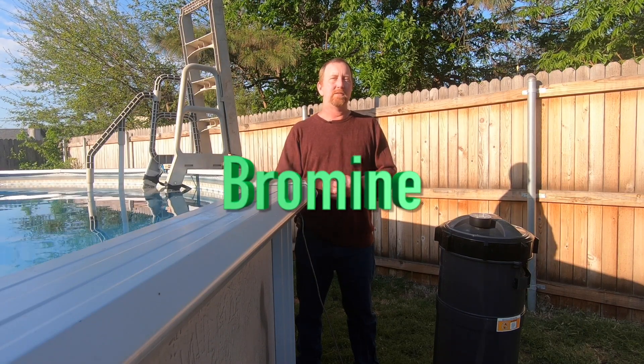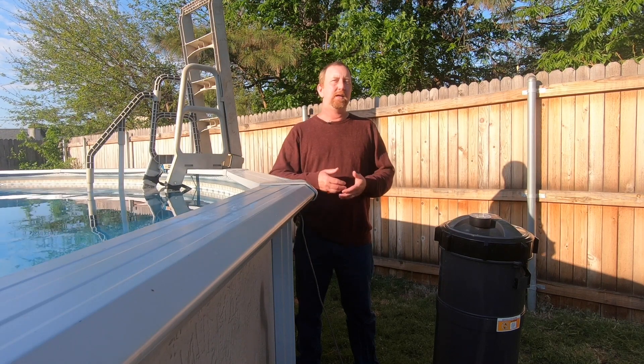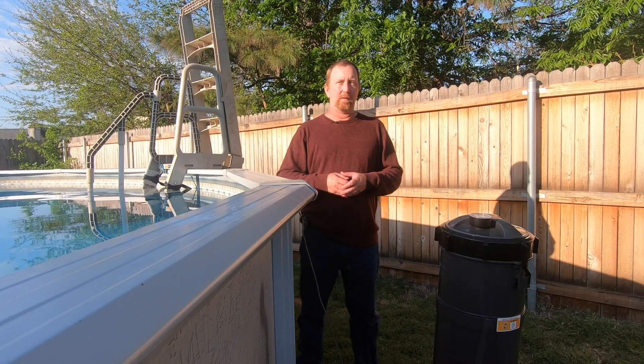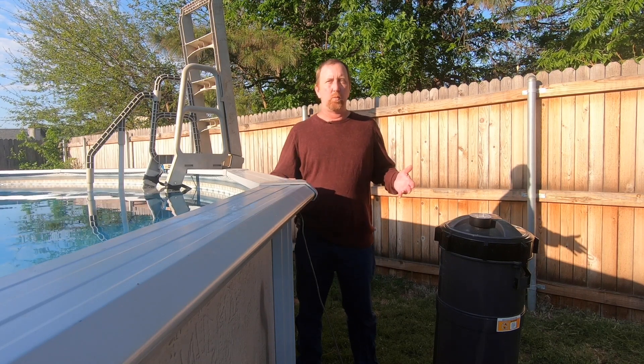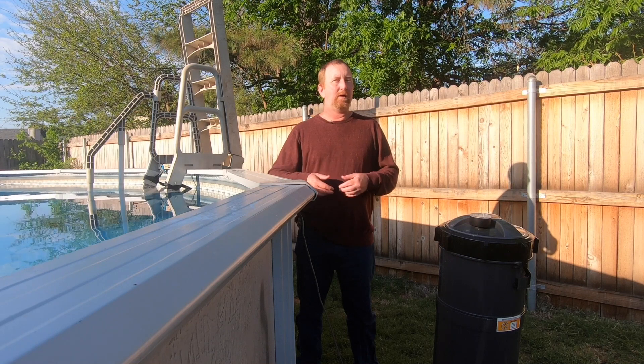The second option is bromine. This is typically what's used in a hot tub or spa, and it's also used in indoor swimming pools because it has less of a chlorine smell and you don't get the fumes.